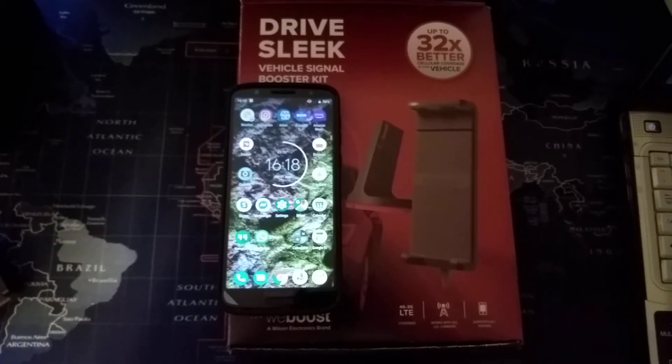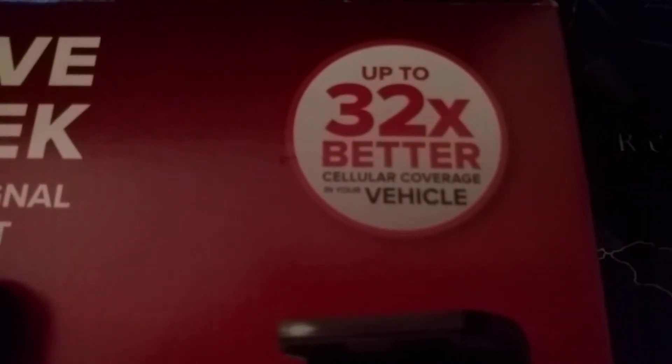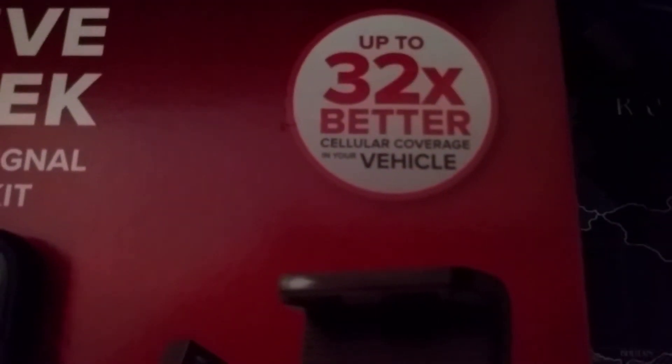Let's take a look at the Wilson Electronics WeBoost Drive Sleek Vehicle Signal Booster Kit. This is applicable for 4G and 3G LTE, supports all carriers, supports all phones, and it provides up to 32 times better cellular coverage in your vehicle.